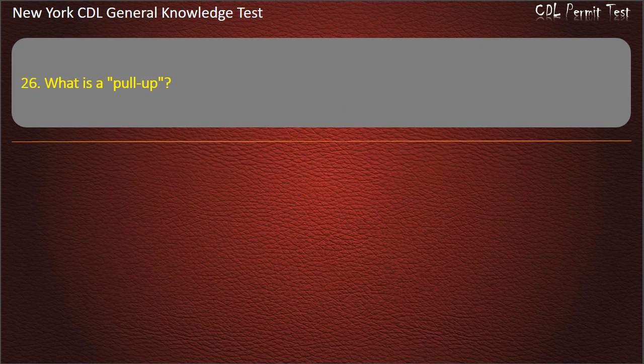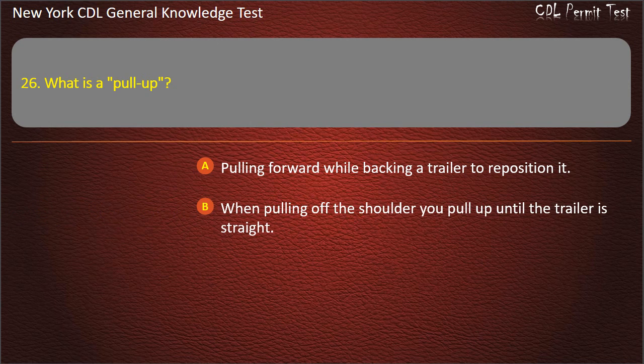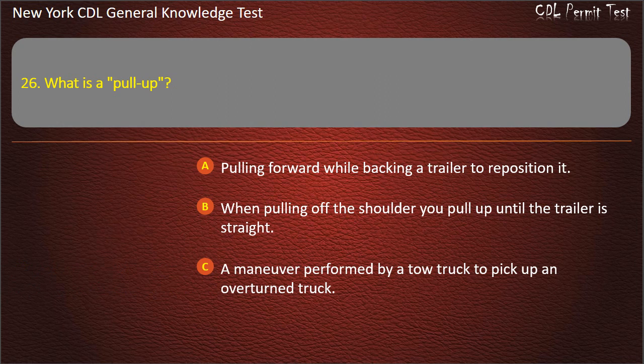Question 26. What is a pull-up? Pulling forward while backing a trailer to reposition it. When pulling off the shoulder you pull up until the trailer is straight. A maneuver performed by a tow truck to pick up an overturned truck. Answer: Pulling forward while backing a trailer to reposition it.